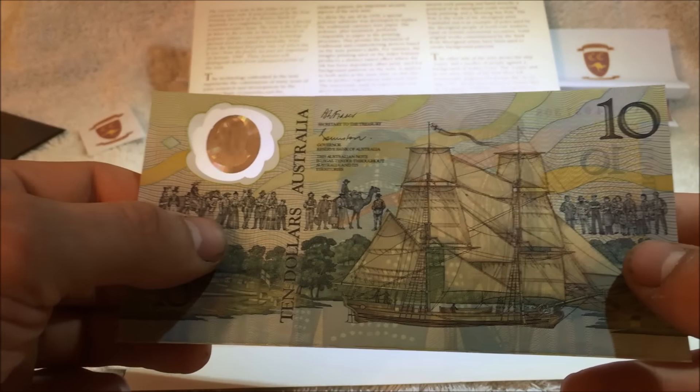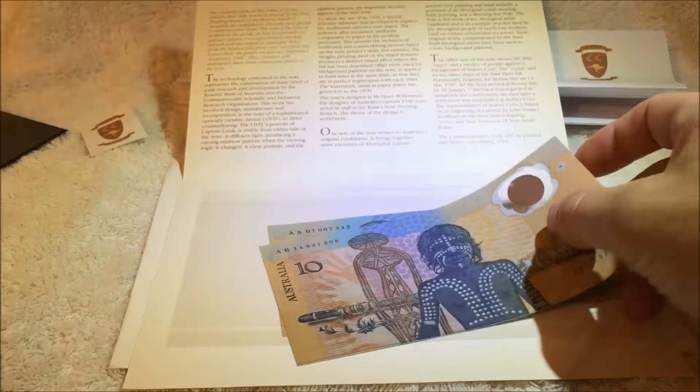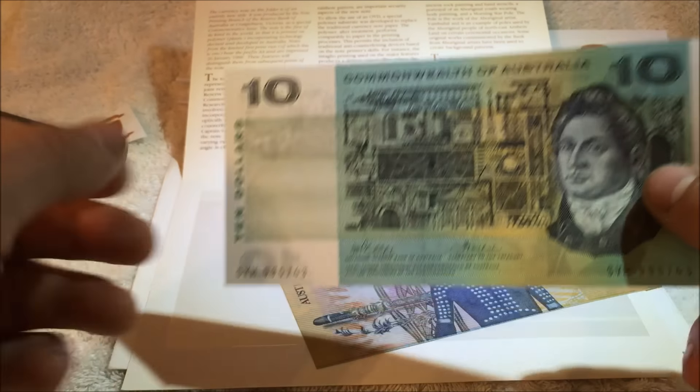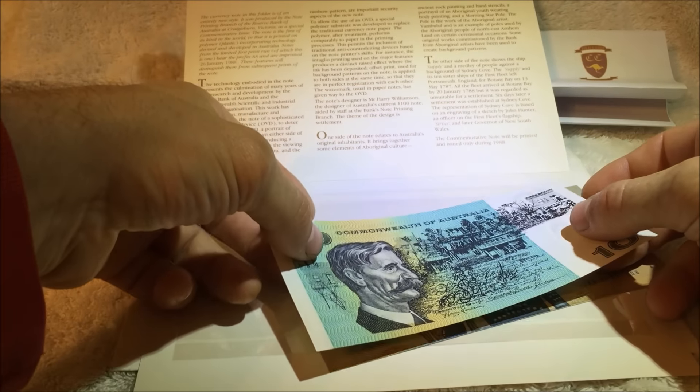This is a first release note, and as you can see there's no date up there near the ten. I'm just going to show you what the other ten dollar note looked like at the time — the paper ten dollar note — so very similar in size.